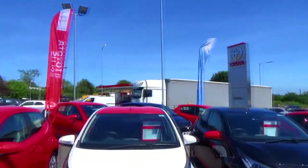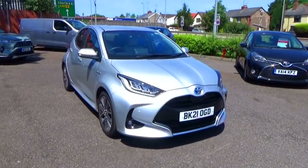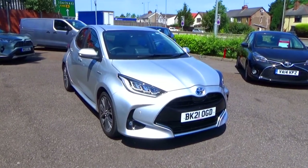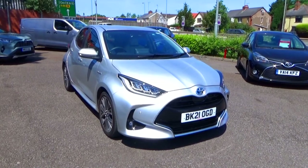Apologies for any road noise that intrudes into my video. Hello there, this is an in-depth tour review of this 2021 Toyota Yaris 1.5 hybrid in the XL trim, covering the exterior, engine and interior.